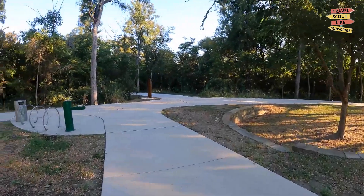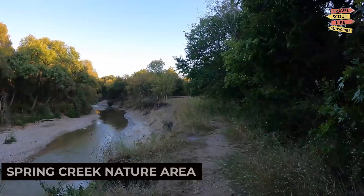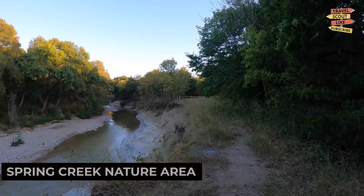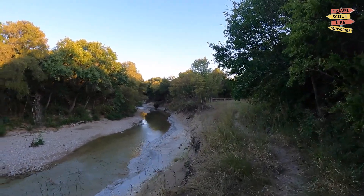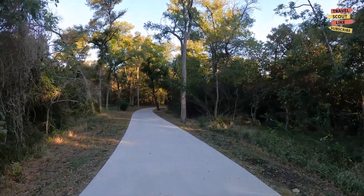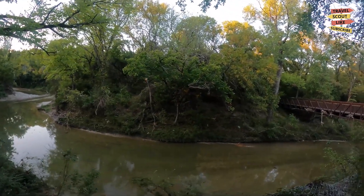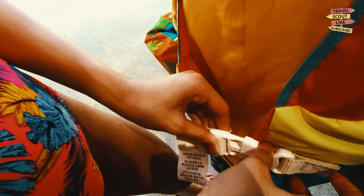To immerse yourself in nature, head to the Spring Creek Nature Area. This scenic park offers hiking trails, fishing spots, and opportunities for wildlife spotting. Lace up your hiking boots, bring your camera, and experience the beauty of the natural surroundings. Spring Creek Nature Area is a paradise for outdoor enthusiasts.